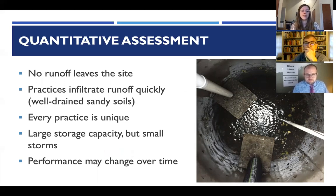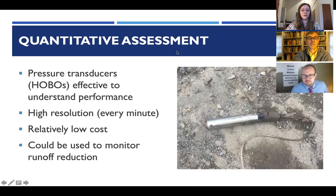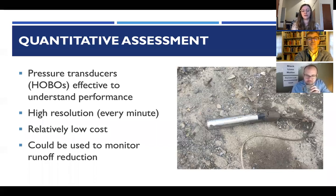In terms of the quantitative assessment: no water left the site — stormwater was completely infiltrated on site, which is really significant. There was plenty of storage capacity built in. The practices infiltrate runoff very quickly, reflecting the well-drained sandy soils. Each practice is unique; even the bioretention areas and rain gardens differed depending on local conditions. The hobo pressure transducers were very effective and low-cost, providing high-resolution data every minute — a potentially accessible tool for municipalities to monitor runoff reduction.